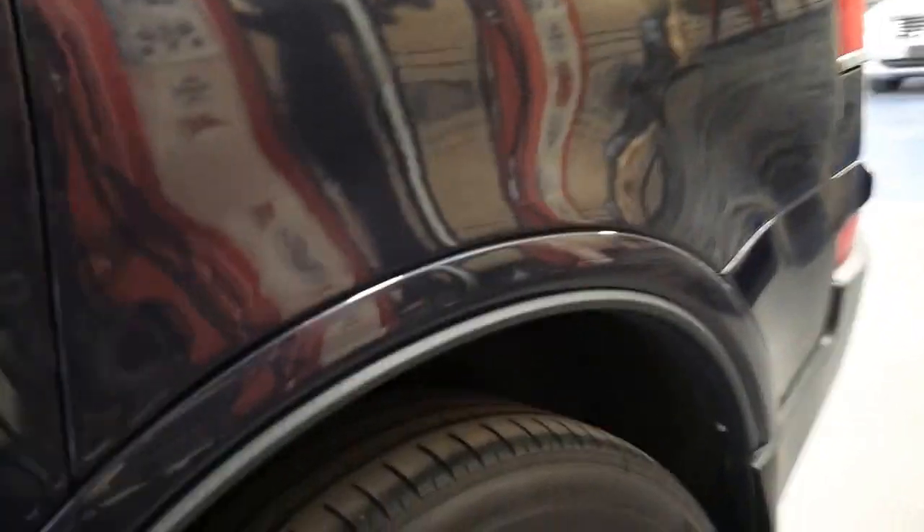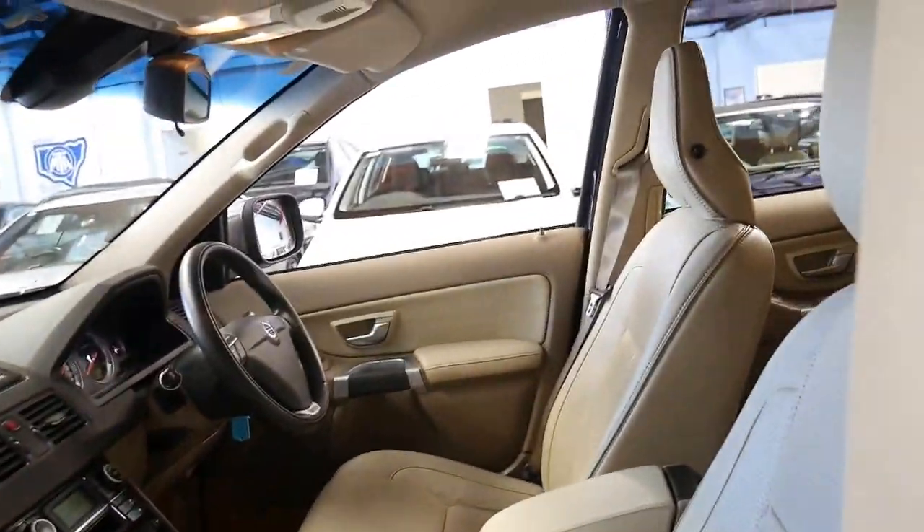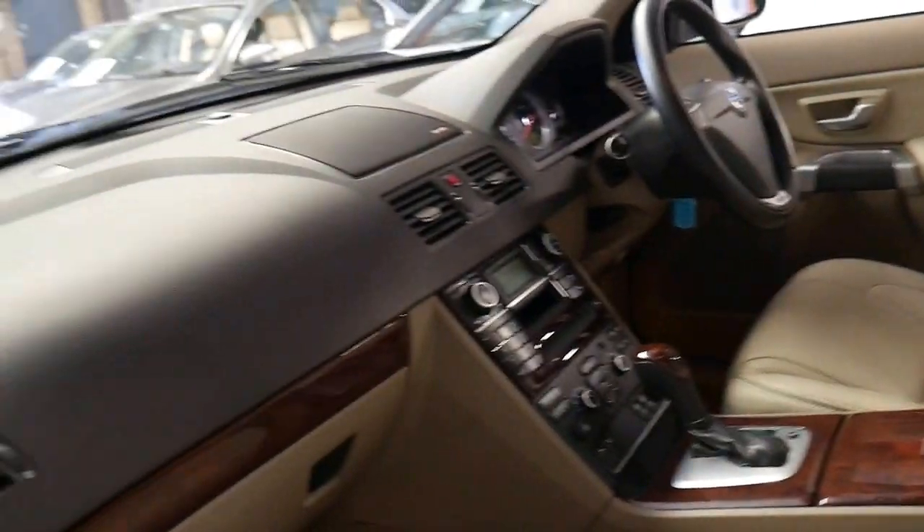It's even got Pirelli tyres all round in great condition. Probably the only thing it doesn't have is a sunroof, but a lot of people opted not to have one because you get extra headroom, and when they start to show their age they can leak.